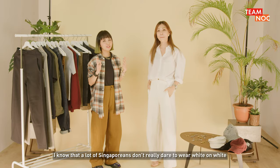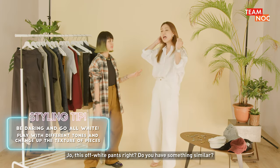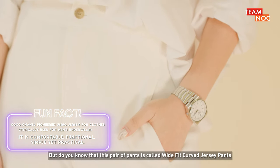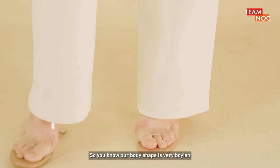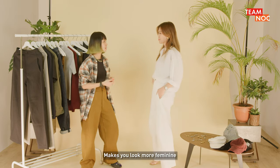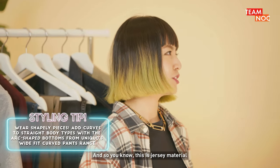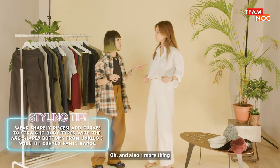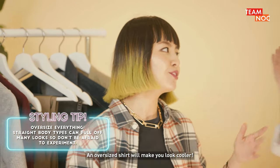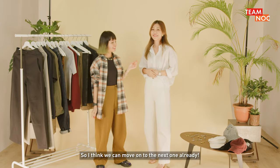I know that a lot of Singaporeans don't really dare to wear white on white. I think this is slightly off-white so it's okay to match with a white top. Jo, this off-white pants — do you have something similar? Actually I do have something similar but not in this jersey material, it's polyester and cotton. This pair of pants is actually called the wide fit curved jersey pants. You know our body shape is very boyish, but this pair of pants gives you a very womanly shape — it makes you look more feminine. Personally I feel yes, I look more girly. Yeah, more feminine and relaxed. And because this is jersey material, the shape is more structured. You know why I gave you an oversized shirt? An oversized shirt will make you look cooler — not too fitted. So I think we can move on to the next one.